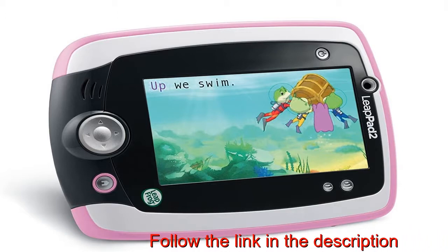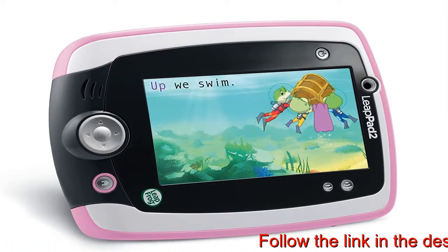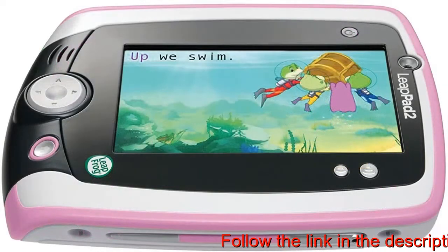Features front and back 2 megapixel cameras, video recorder, ear reader, music player, motion sensor, 5-inch touchscreen and 4 gigabytes of memory.